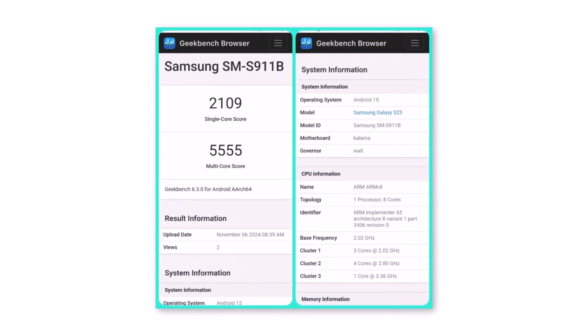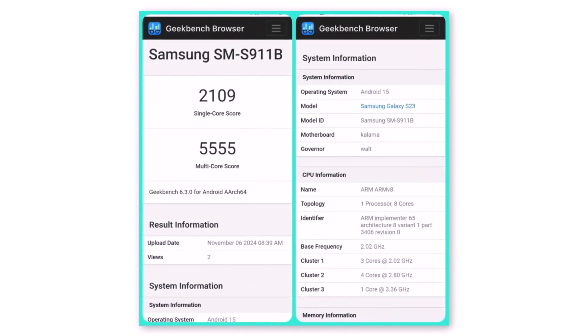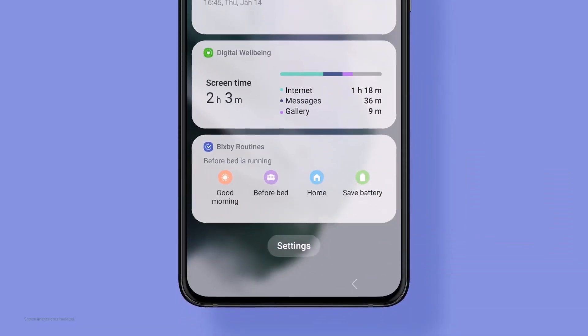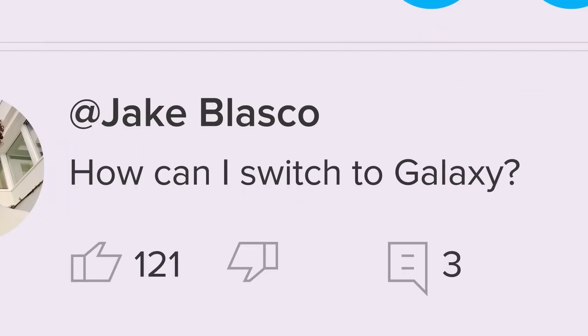For Galaxy S23 users, One UI 7 appears promising as it's set to boost performance and bring several new features. Are you excited for One UI 7? What are your expectations and thoughts on One UI 7? I'd love to know your thoughts in the comments section.